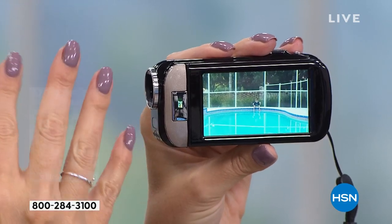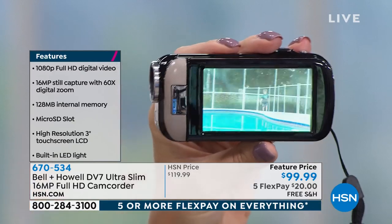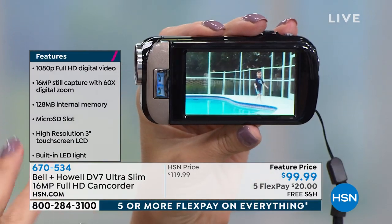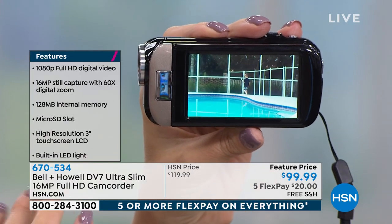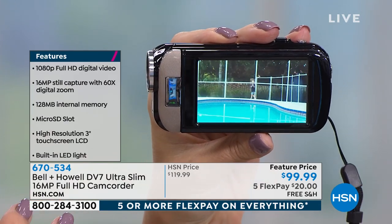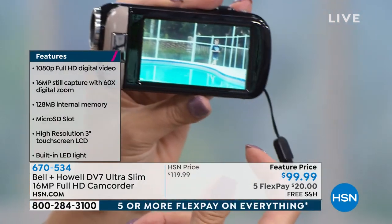I'm sitting here playing it back — look at the gorgeous vivid colors. Bell and Howell are Academy Award winners from way back in the day when they were in the film business, so they know what they're doing. With this beautiful sensor built right in, you have scene modes and unbelievable photography modes.